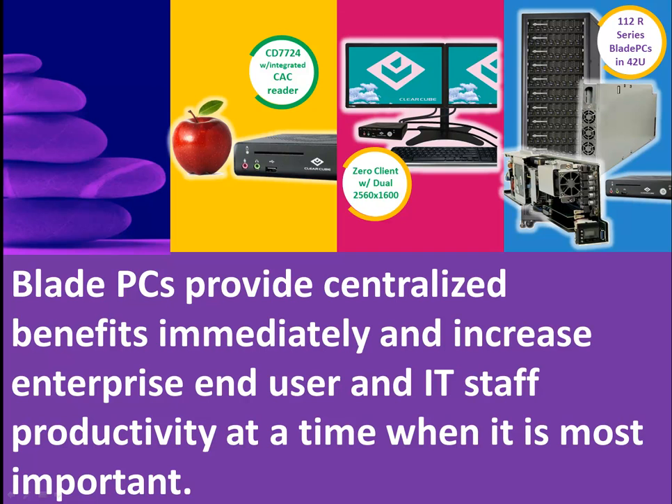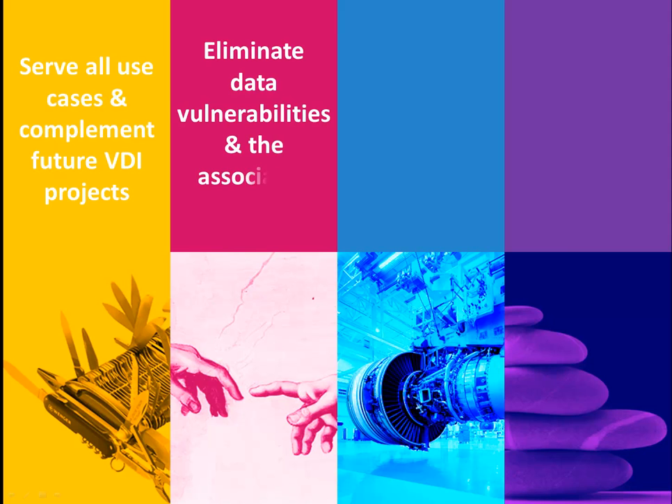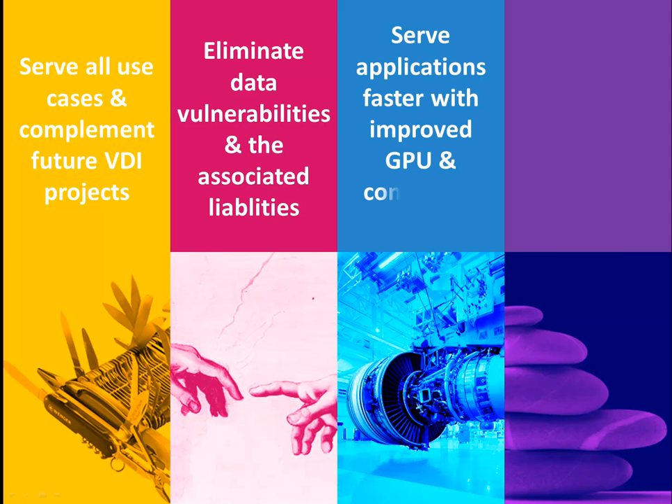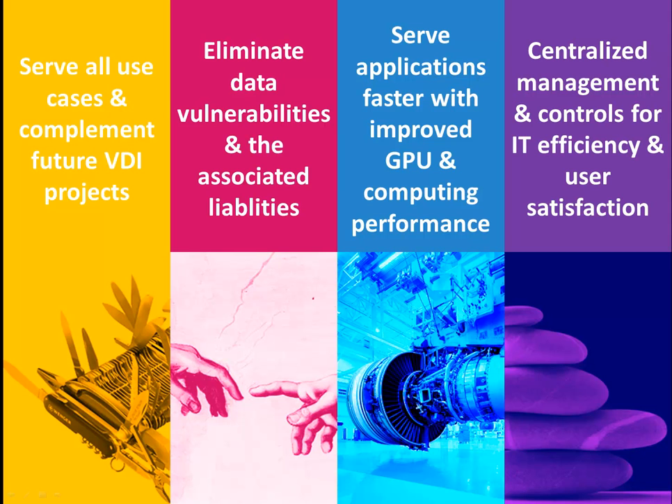This results in five nines uptime for your end user, which means lost productivity due to unplanned computer downtime is a thing of the past. Use case fit, data protection, graphic processing power, and centralized management are the last four reasons why enterprises and government agencies are happy with Blade PCs and zero clients.